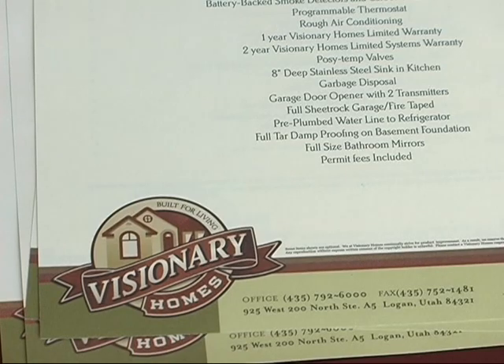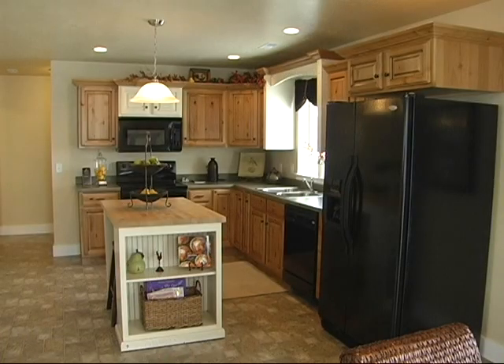So within a few months, my son might be in his new Visionary home right here in Ashbury Court. The address is 525 West 980 North in Logan — easy to find in this beautiful neighborhood, Ashbury Court. Thanks so much, Visionary Homes. Built for living — Visionary Homes.